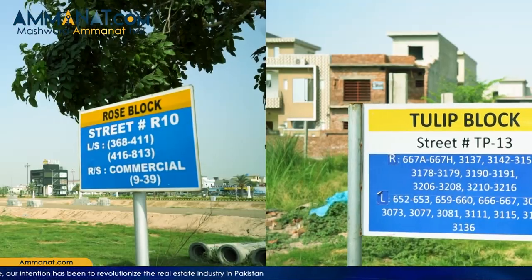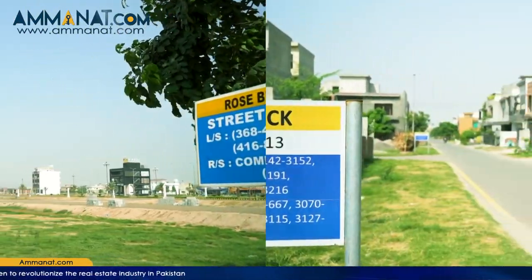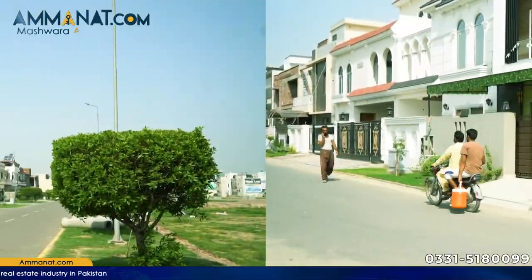In those blocks pending LDA approval, there are Rose, Tulip, Executive, Tulip Overseas, Crystal, Platinum, Diamond, and Tulip Extension.